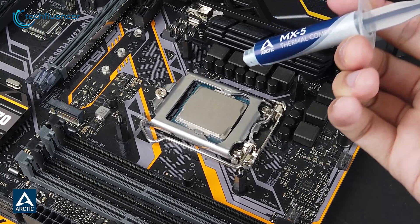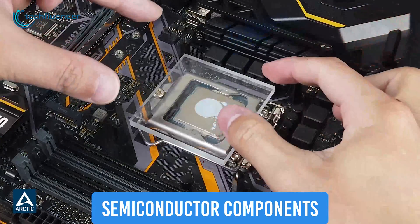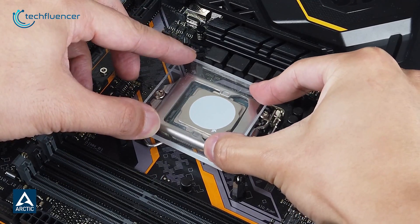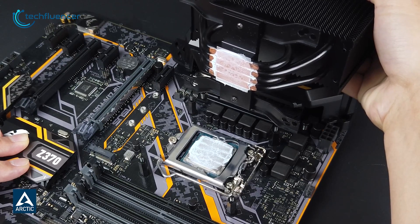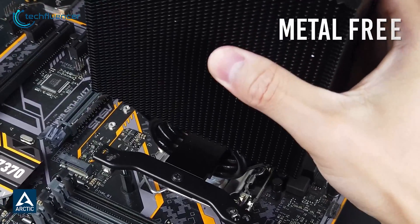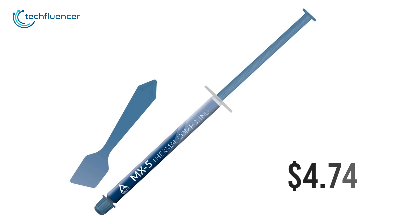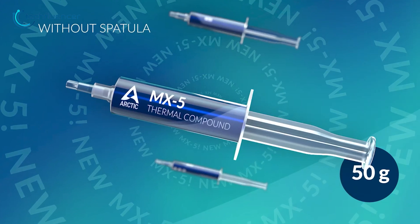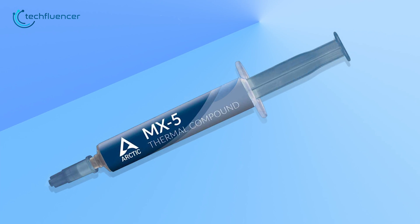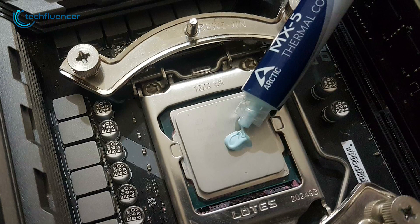Compared to other thermal pastes in the premium lineup, this one has semiconductor components to make the applying process easier, spread wider, and clean-up less complicated. It adds to its durability and prevents any short-circuit whatsoever because this thermal paste is totally metal-free. The price per gram is decent at $4.74, and you can get it in up to 50 grams. All in all, the Arctic MX-5 is as simple as a thermal paste can get without compromising thermal performance and longevity.